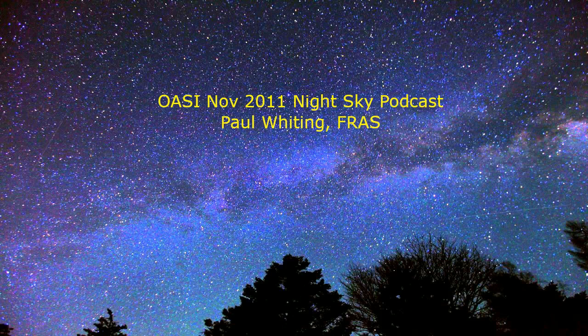Hello, and welcome to the Orwell Astronomical Society podcast for November 2011. This month is a great month for observing the planets. All eight of them are reasonably well-placed to view, although the more distant planets Uranus and Neptune will need binoculars to see.